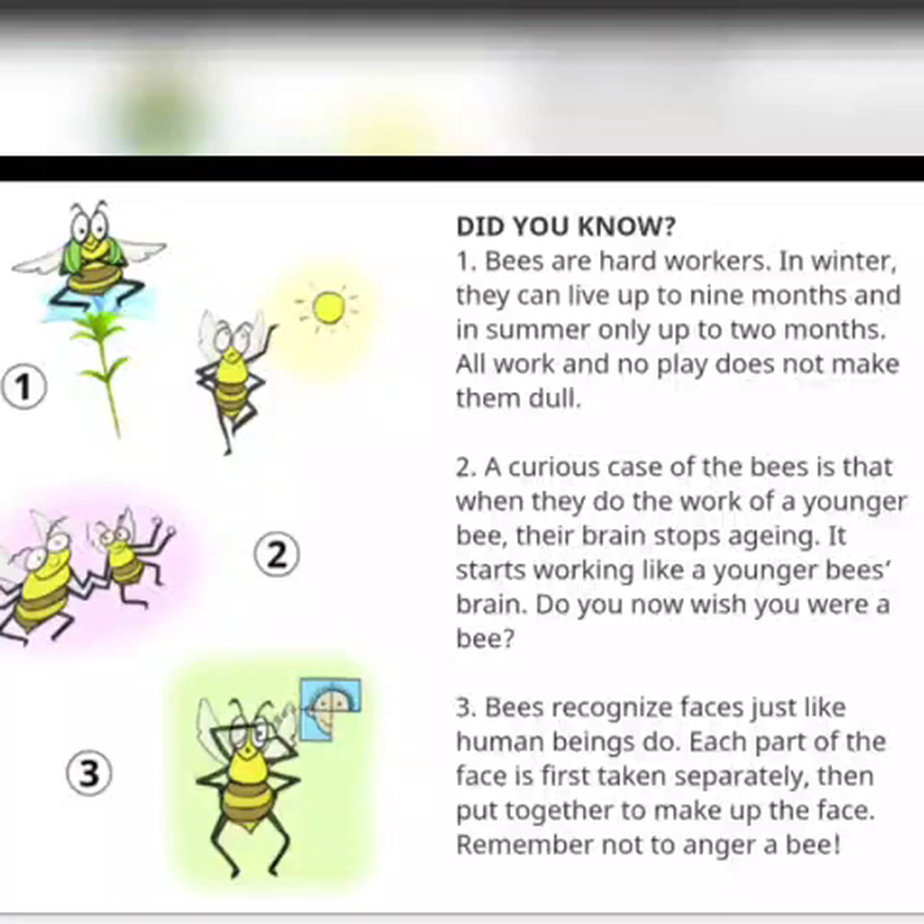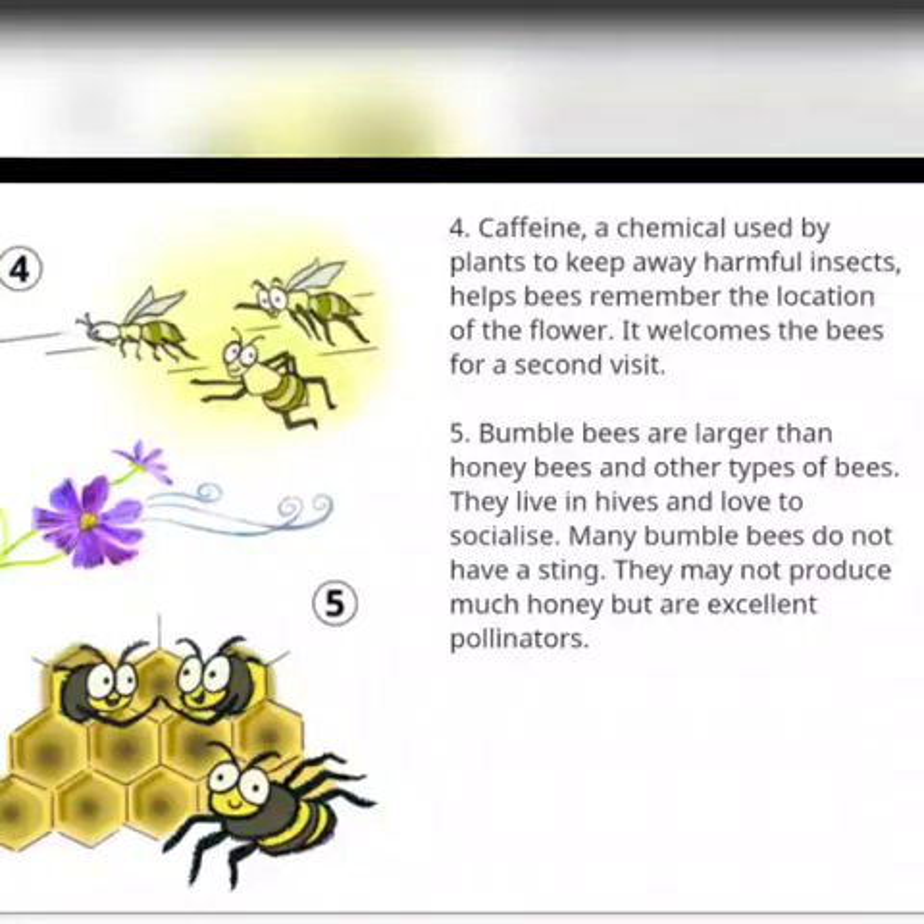Remember not to anger a bee. Caffeine, a chemical used by plants to keep away harmful insects, helps bees remember the location of the flower. It welcomes the bees for a second visit. Bumblebees are larger than honeybees and other types of bees. They live in hives and love to socialize. Many bumblebees do not have a sting. They may not produce much honey but are excellent pollinators.